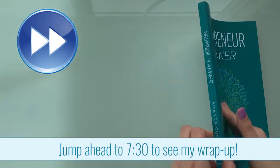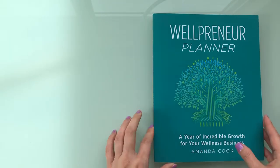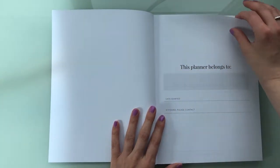So let's go ahead and flip through and I'll show you what's inside. First thing is, even though it says it's a planner, it's bound and self-published, so it is not going to lay flat. I think that is a huge negative for any planner, especially one that you're supposed to write in.